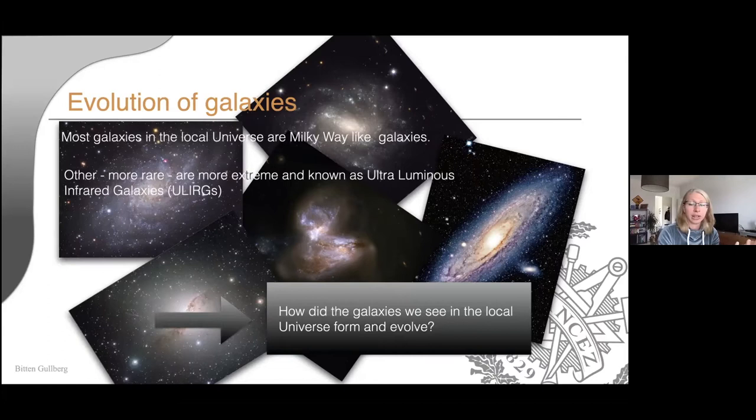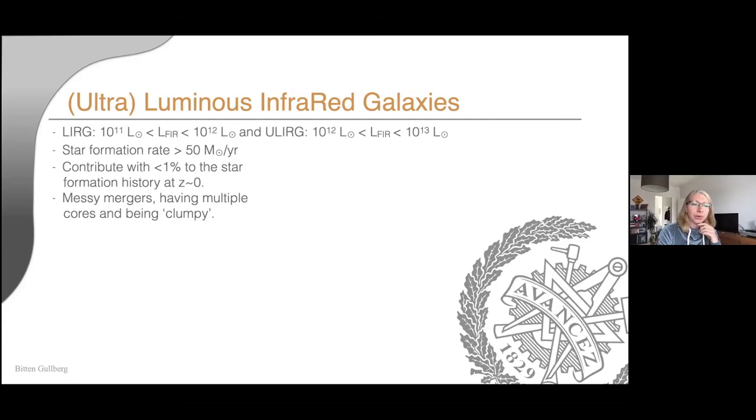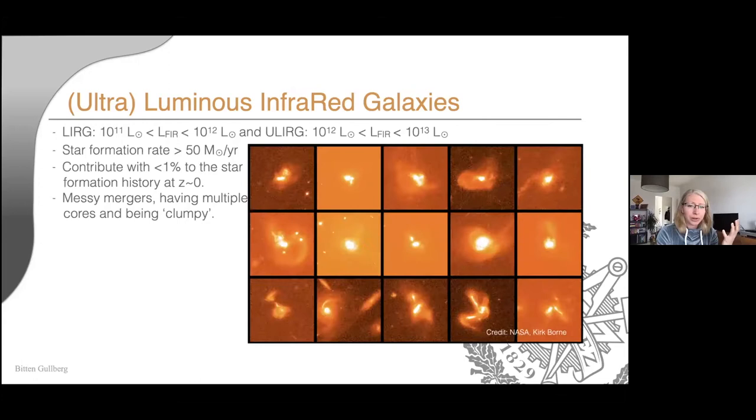Starting with these rare ultra-luminous infrared galaxies, or ULIRGs, they have a very bright infrared luminosity. There are both LIRGs and ULIRGs — LIRGs are slightly less bright. They have star formation rates around 50 solar masses per year and don't contribute very much to the current star formation history, less than 1%. But they are still very bright, with very messy morphologies — multiple cores and clumps — suggesting these are major mergers, causing the burst of star formation we see.